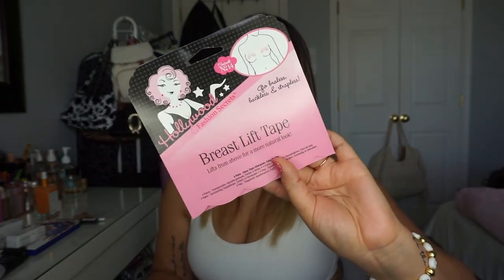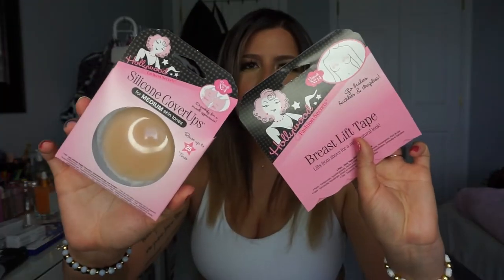Not exactly makeup, but beauty-related — I picked up breast lift tapes, which I feel will be handy when wearing a blouse or dress. I haven't tried them yet. I also picked up nipple covers from Hollywood Fashion Secrets because sometimes you just want to cover up. I've heard great things about that brand.